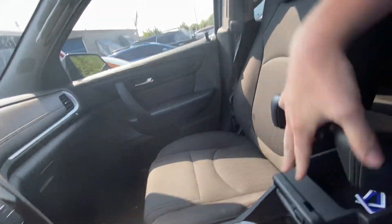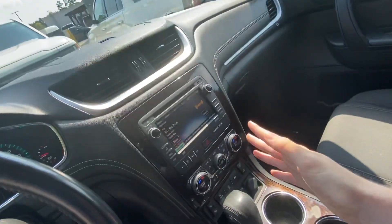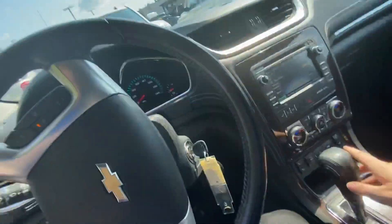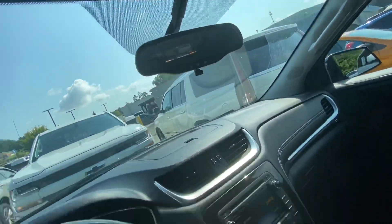We've got plenty of space up in here, with multiple compartments in the center console. We've got our Bluetooth, hands-free calling, navigation, all that stuff built in right here for your convenience, plus OnStar compatibility.